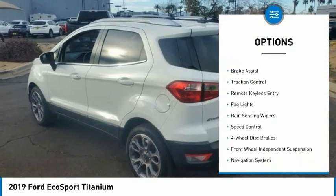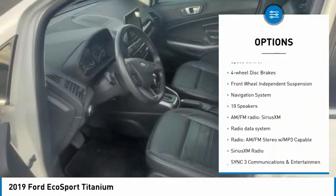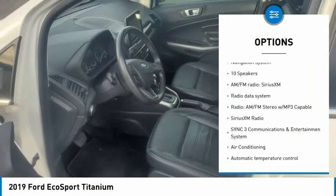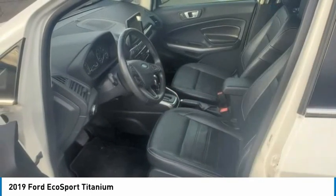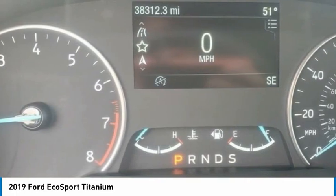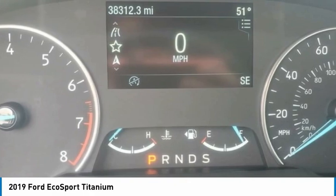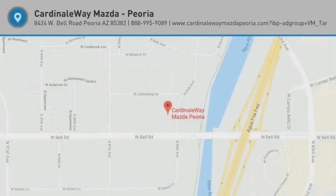Electronic stability control, alloy wheels, brake assist, traction control, remote keyless entry, fog lights, rain sensing wipers, speed control, four-wheel disc brakes, front wheel independent suspension. A vehicle like this doesn't come along every day. Come in and get it before someone else does.